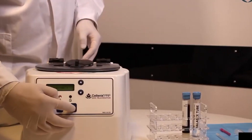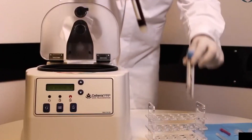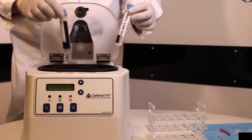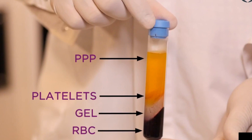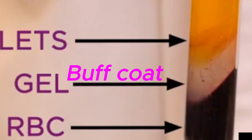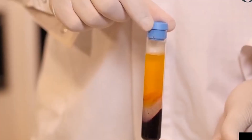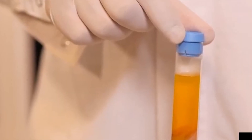Separation of components: As the centrifuge spins, the blood components separate into distinct layers. The bottom layer is composed of red blood cells, which are denser and settle at the bottom due to centrifugal force. Above that is the middle layer, or buff coat, which contains a concentrated mix of platelets and white blood cells. The top layer is the platelet-poor plasma, a pale yellow liquid that holds fewer platelets and more water and other substances.